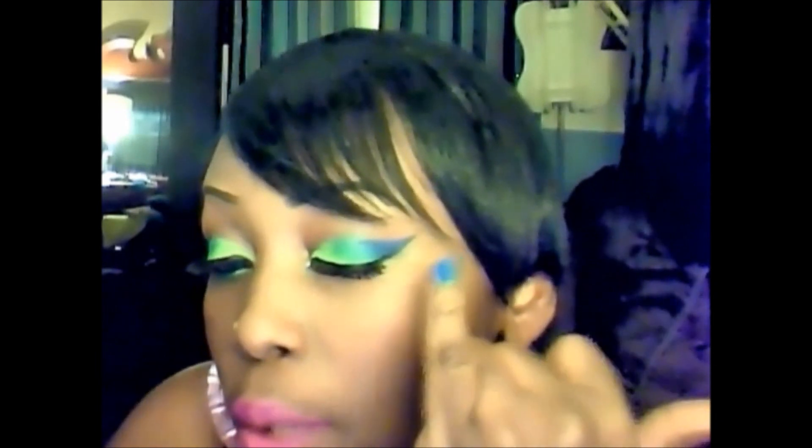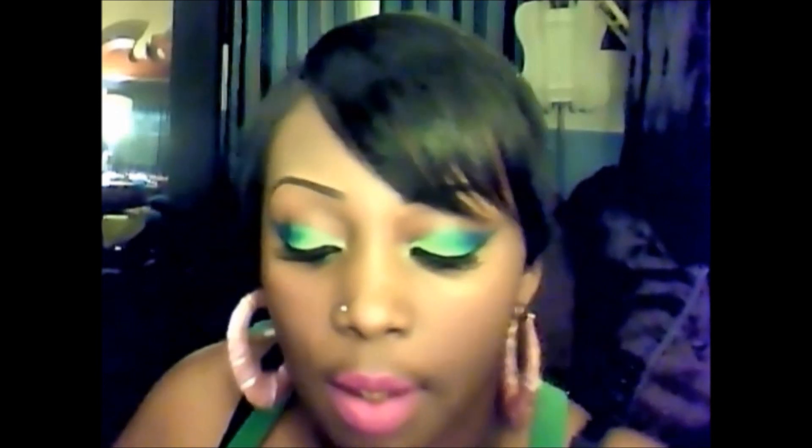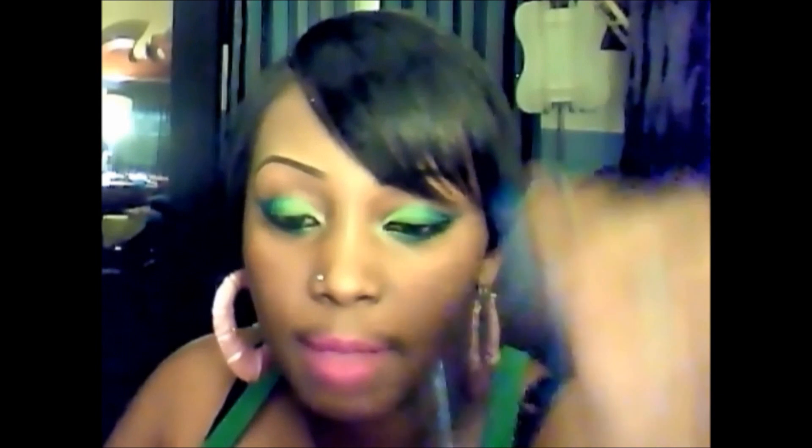Then I went into the Wet and Wild baked eyeshadow palette — I forget the name because the packaging was removed. I took the blue from that palette and put it at the end where the winged-out part is in the corner. I followed the same steps under my eye with the same colors. I also lined the top and bottom of my eyes with e.l.f. cream eyeliner in black, then went over the top with e.l.f. liquid liner in black.